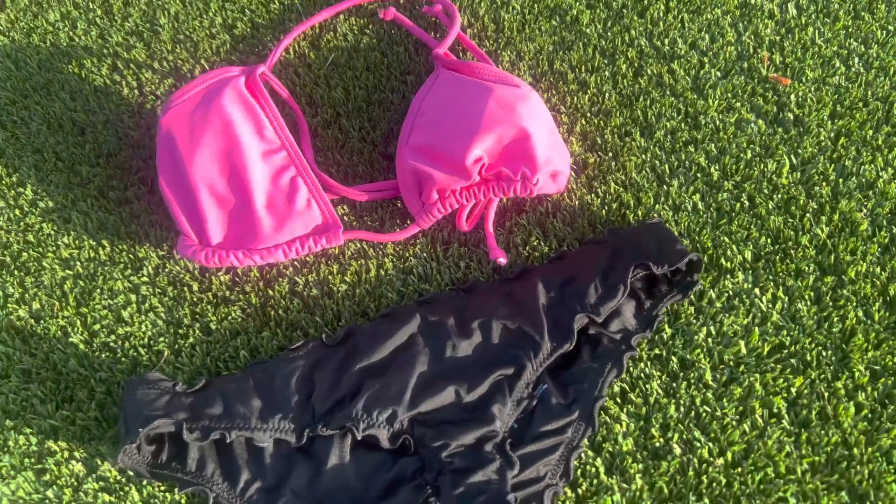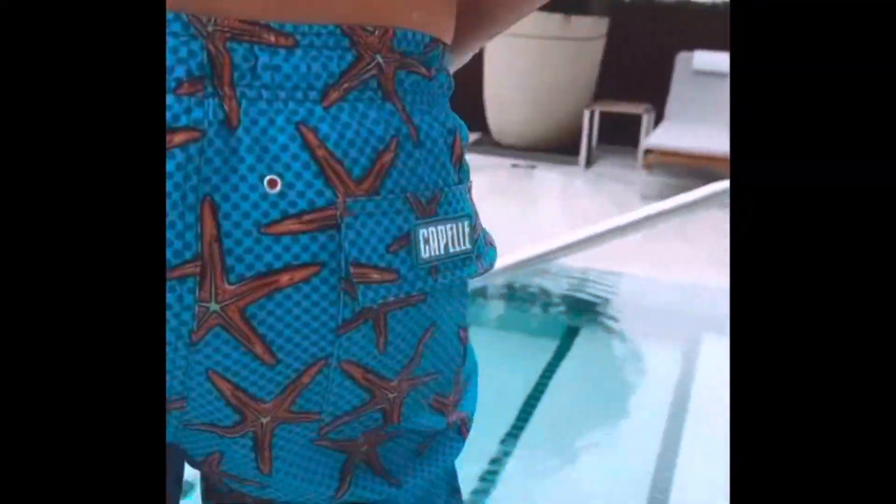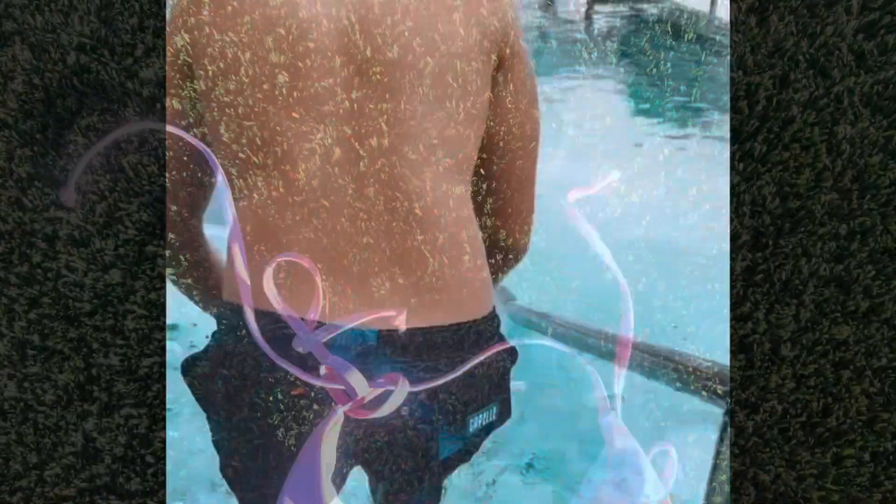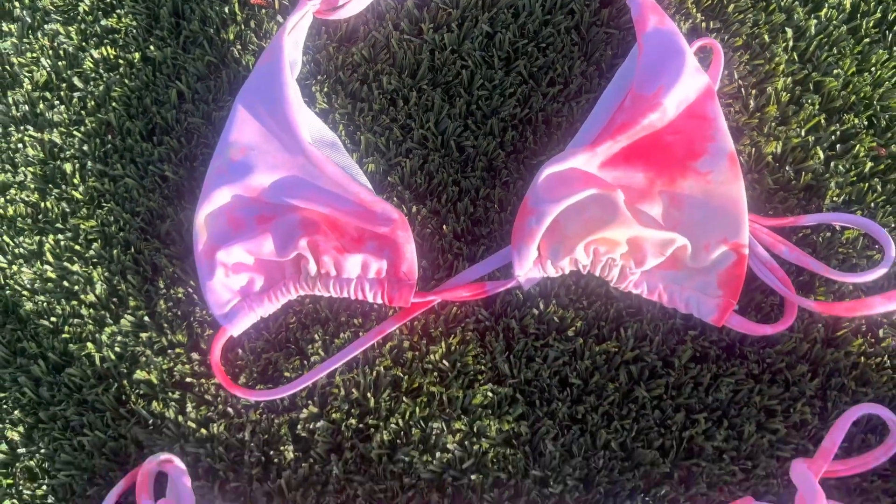Raythru uses microscopic hole technology to provide the tan without the line. Starting at only $20, you can get your Raythru trunks, a one-piece set for $25, and a two-piece set for $30.